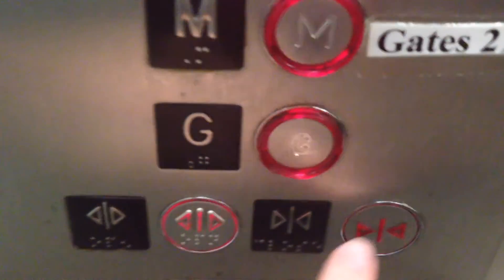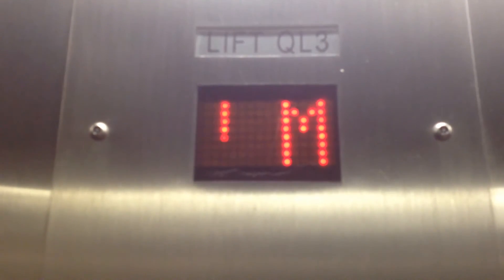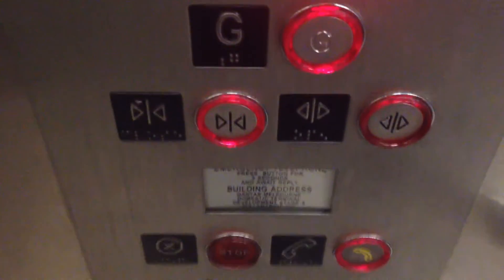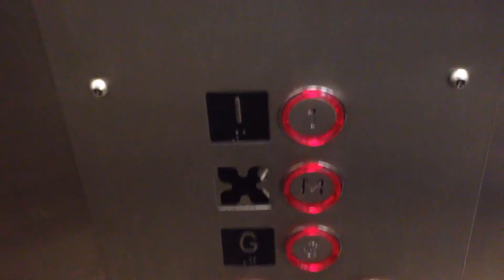And now, in Tunnel One, where there is a Schindler hydraulic. And now, in Terminal Free, there is an Otis lift that has been modernised by ThyssenKrupp.